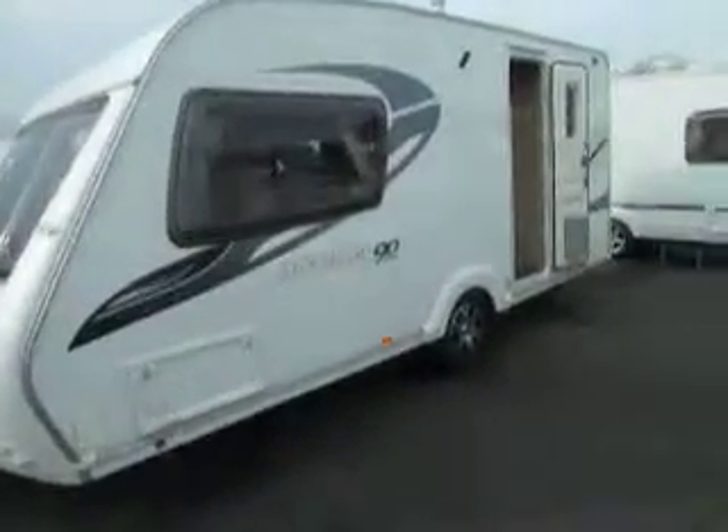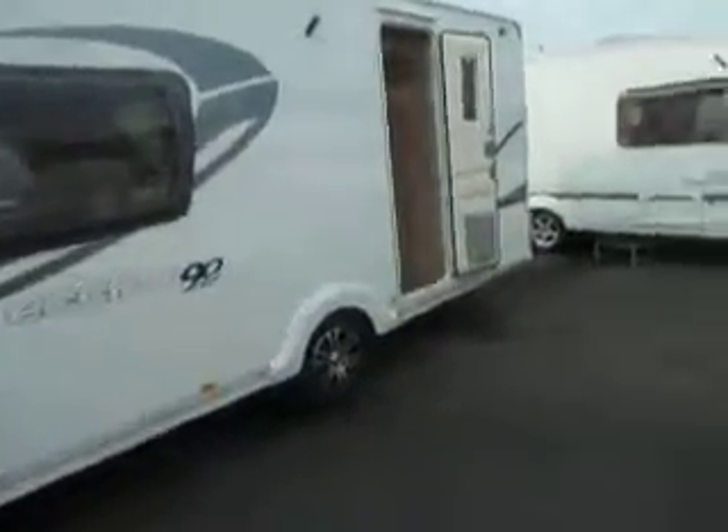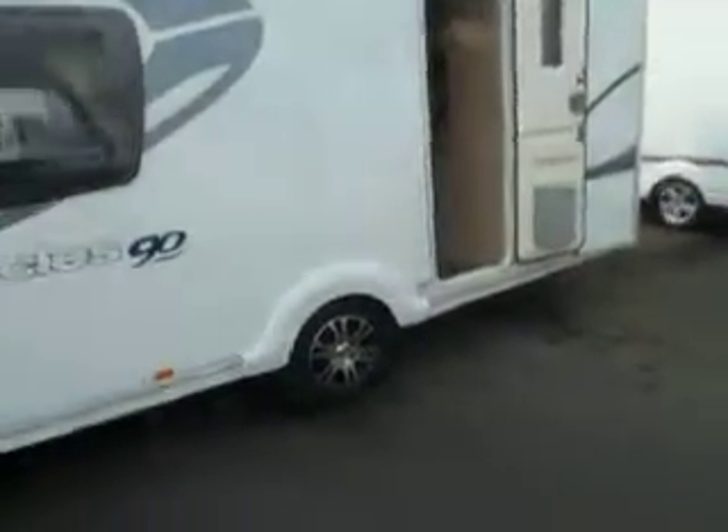Welcome to Solar Pleasure. Here we have a Stirling Eccles Topaz and it's a 90th year anniversary model. It's a two-berth end washroom — let's have a look inside.